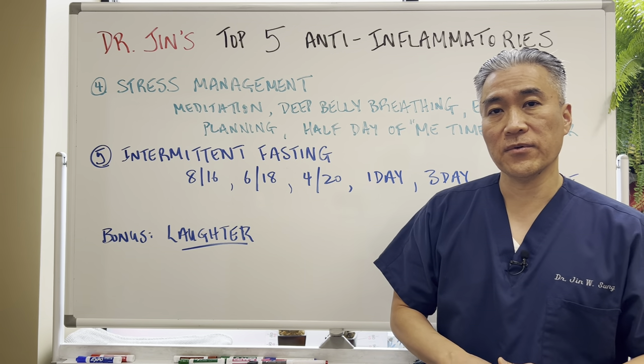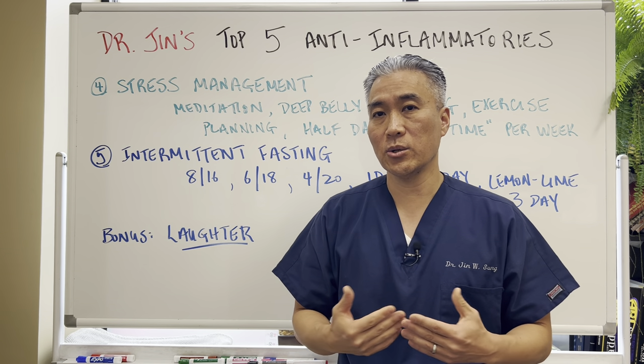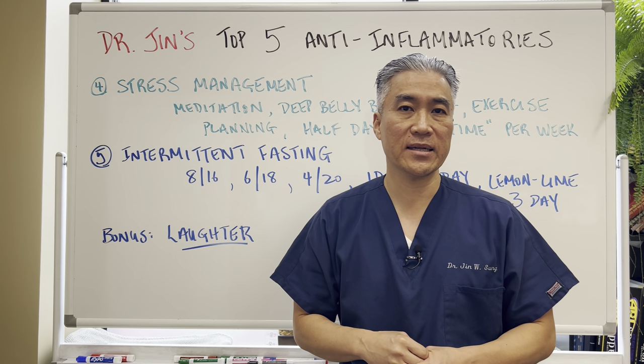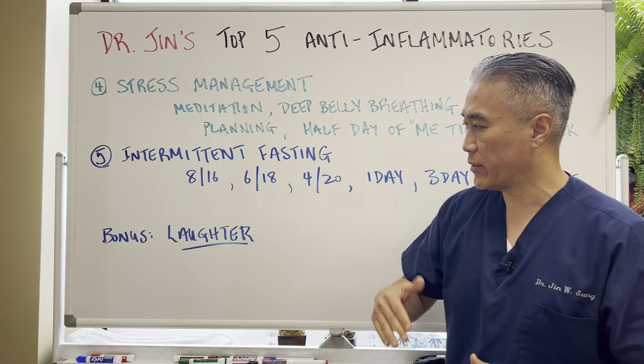You have to be careful if you have severe hyperglycemia. You also need to be more keto-adaptive before trying intermittent fasting if you have hypoglycemia, so be careful if you have very low blood sugar.